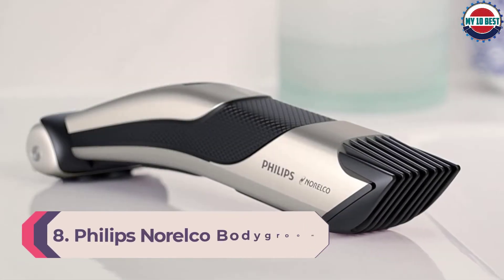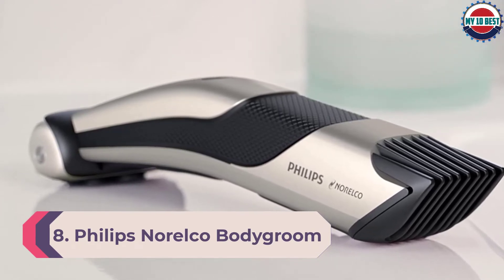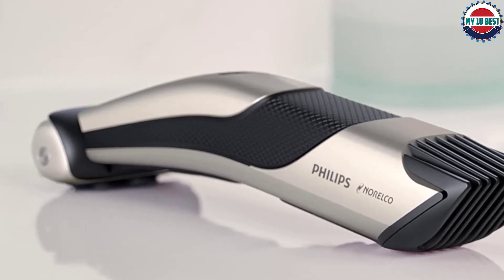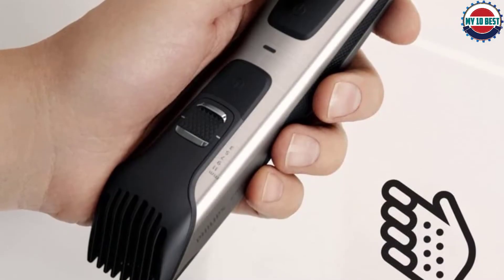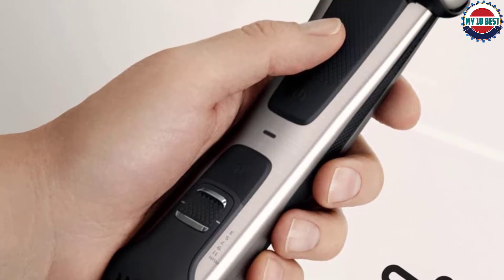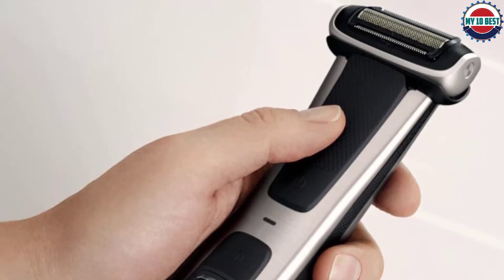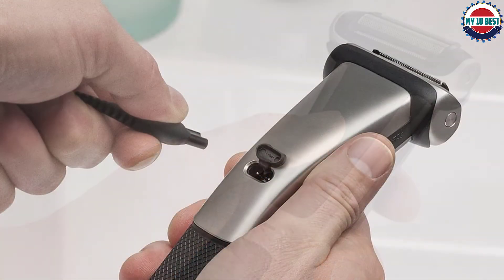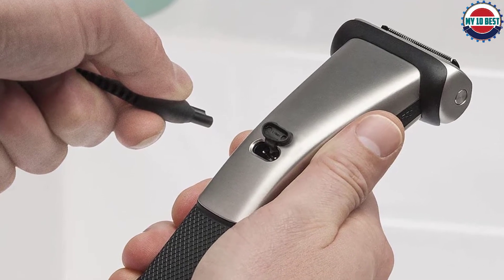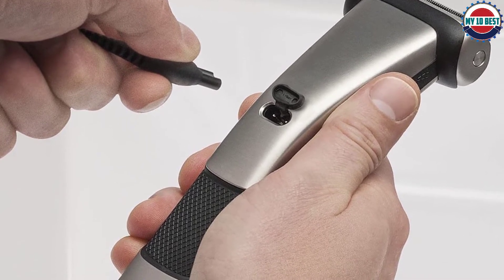Number 8: Philips Norelco Body Groom Series 7000 Electric Trimmer. Designed to safely tackle any body hair, this electric trimmer is a favorite. It's a great option to shave or trim. Plus, coming in under $50, it makes a great holiday gift. Easily switch between shaving and trimming by simply adjusting the trim length without changing a single attachment. The lithium-ion battery delivers max power for up to 80 minutes. The wet-dry design also makes it ideal — a cordless, electric, wet-dry tool is usually the best and safest option.